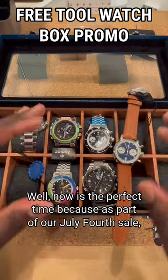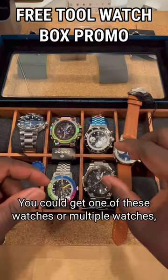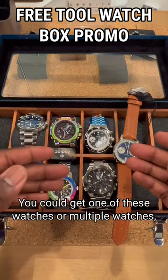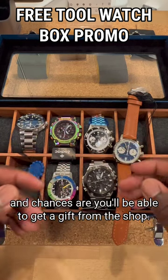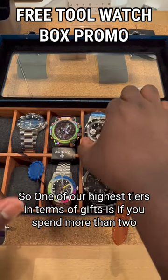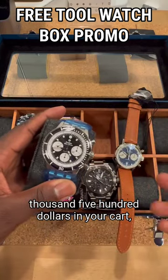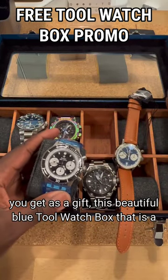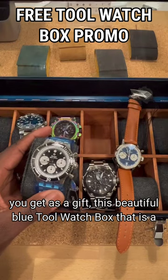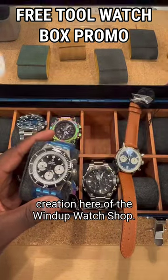Well, now is the perfect time because as part of our July 4th sale, you could get one of these watches or multiple watches, and chances are you'll be able to get a gift from the shop. One of our highest tiers in terms of gifts is if you spend more than $2,500 in your cart, you get as a gift this beautiful blue tool watch box that is a creation here of the Wind-Up Watch Shop.